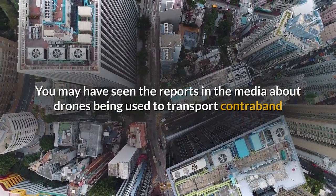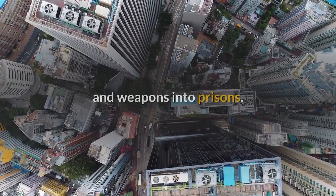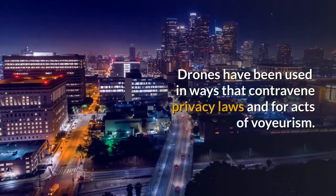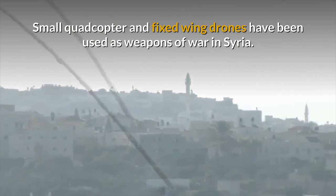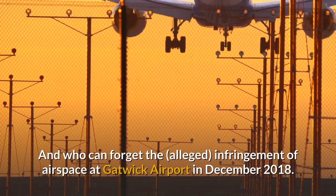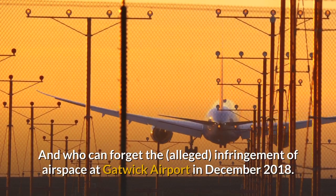You may have seen reports in the media about drones being used to transport contraband and weapons into prisons. Drones have been used in ways that contravene privacy laws and for acts of voyeurism. Small quadcopter and fixed-wing drones have been used as weapons of war in Syria.